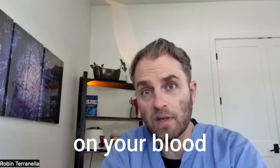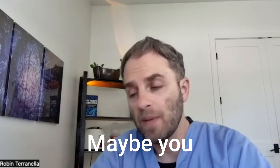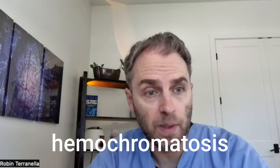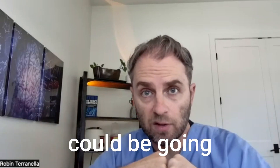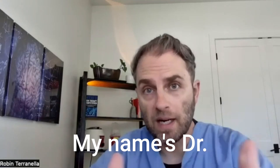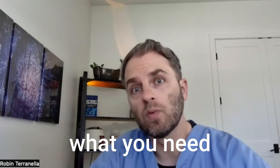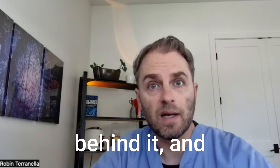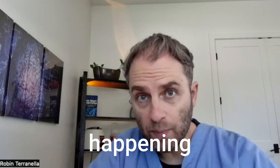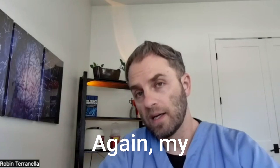Are you seeing high iron levels on your blood tests and wondering if you might have hemochromatosis? Maybe you already think you have hemochromatosis and want more information about the genetics and what could be going on in your body. My name is Dr. Taranella, and in this video we're going to look at hemochromatosis — what you need to know, how prevalent it is, some of the genetics behind it, and what's actually happening in your body when you have hereditary hemochromatosis.